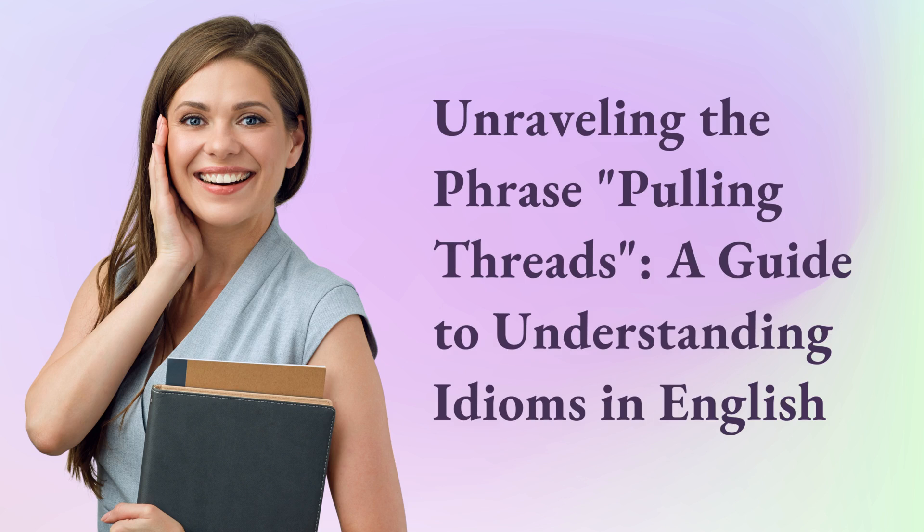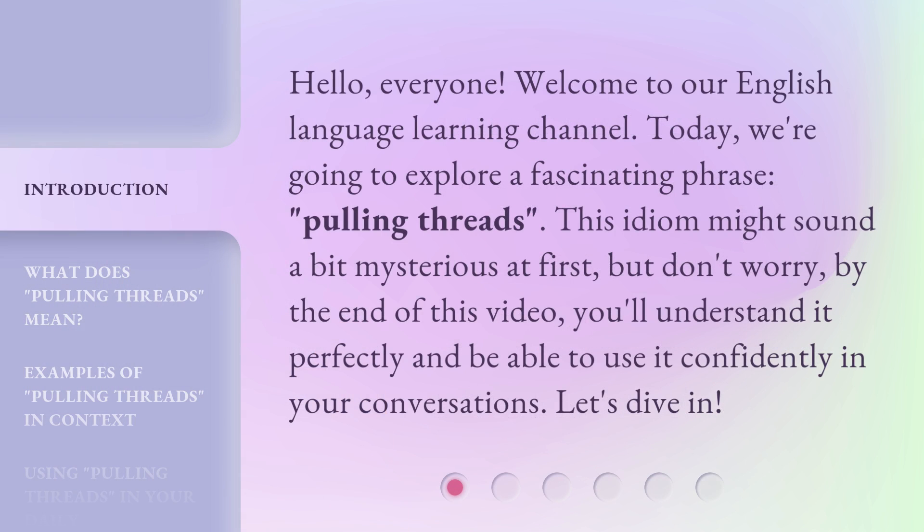Unraveling the Phrase: Pulling Threads — a Guide to Understanding Idioms in English. Hello everyone, welcome to our English Language Learning Channel. Today we're going to explore a fascinating phrase: Pulling Threads. This idiom might sound a bit mysterious at first, but don't worry — by the end of this video, you'll understand it perfectly and be able to use it confidently in your conversations. Let's dive in.